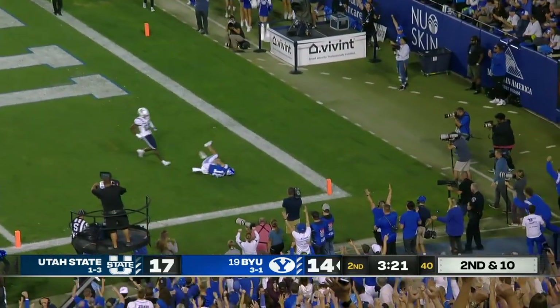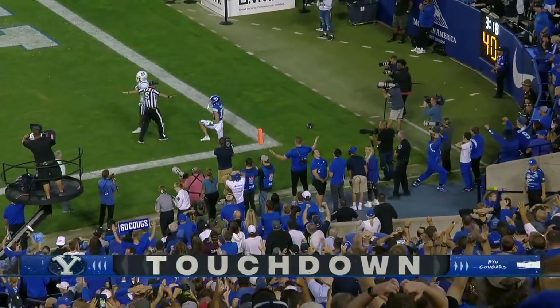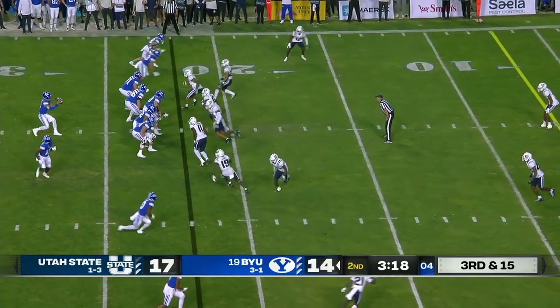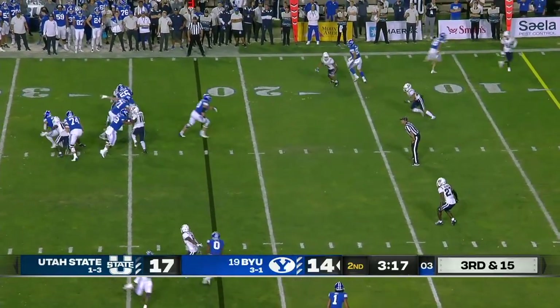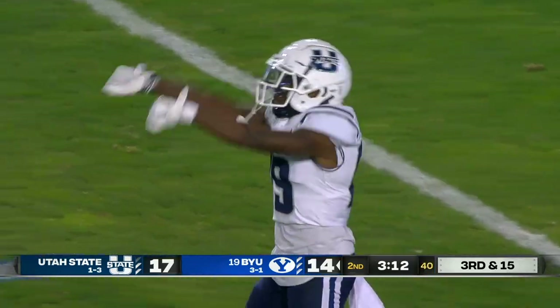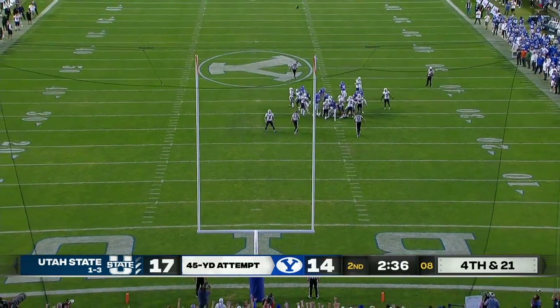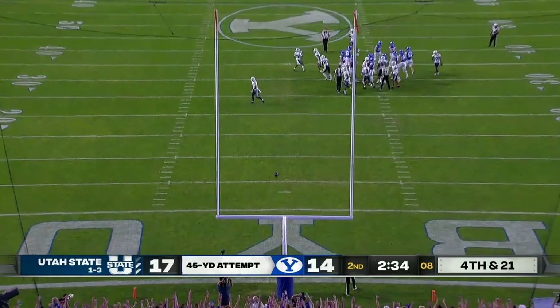To the end zone — wide open — touchdown BYU! No, they ruled it incomplete. So five yards back. Hall looking to run, and Utah State's defense continues to wreak havoc on Jaron Hall. Jake Oldroyd on — right down the middle.